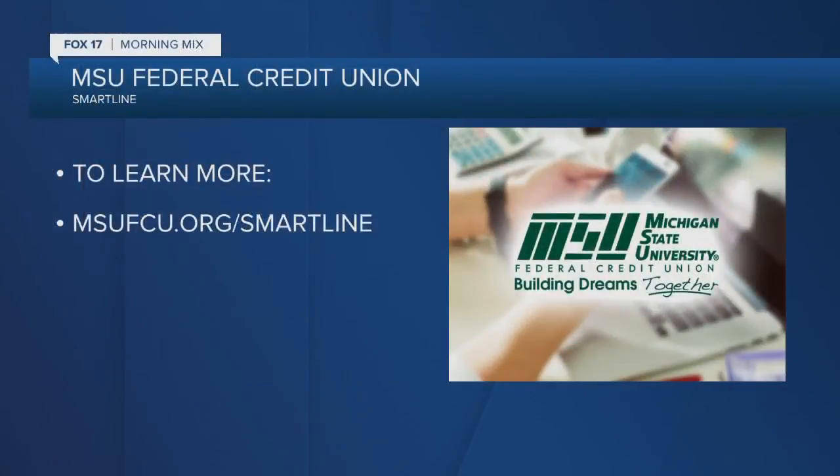Love that idea — SmartLine Home Equity Loan. Thank you so much for the information, Deidre. Appreciate the time. Glad to be here. All the information is on your screen at msufcu.org/SmartLine. We'll be right back.